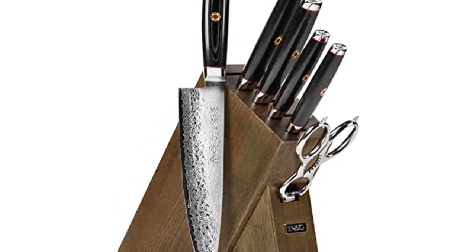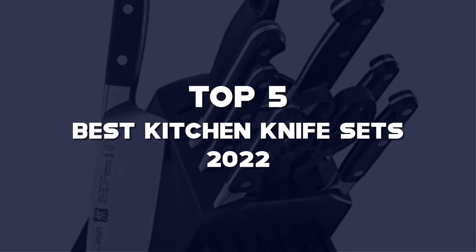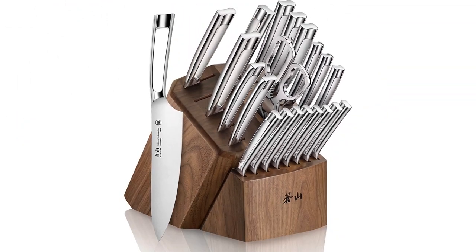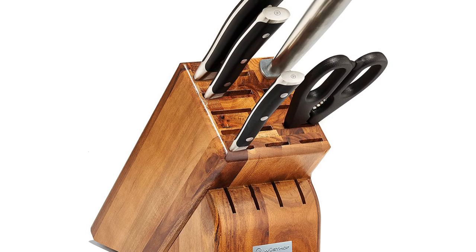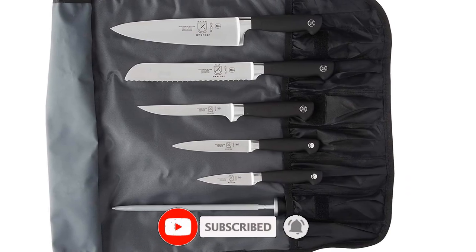What's up guys, today we'll take a look at the top 5 best kitchen knife sets of 2022 on Amazon that are available on the market. I made this list based on my personal research. If you would like more information about these products and their latest prices, check out the description below. Don't forget to subscribe for more reviews — let's get started with the video.